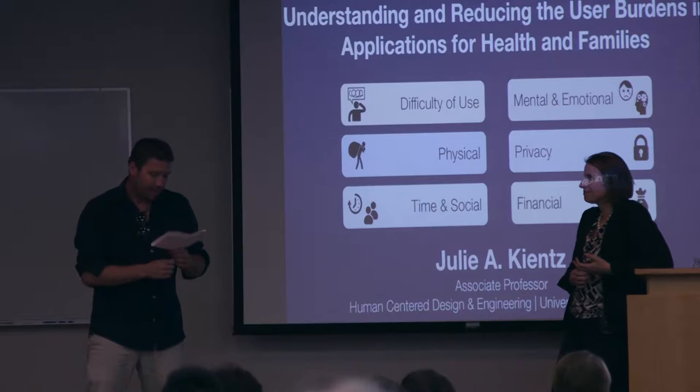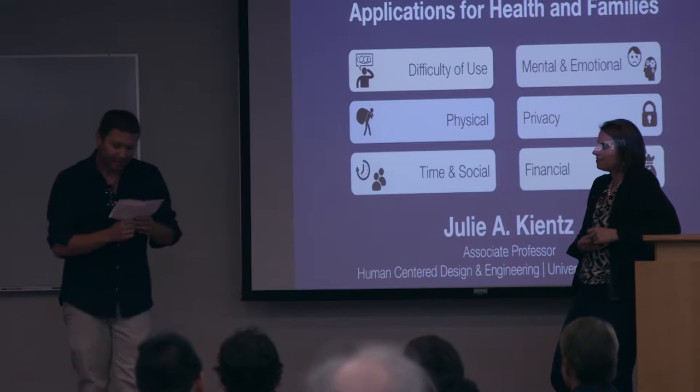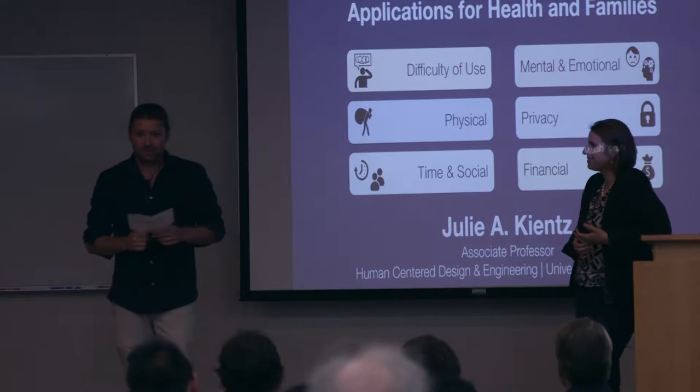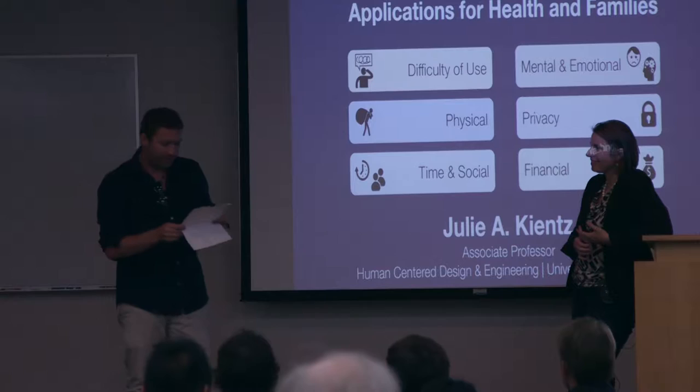Her work at the intersection of health and technology has an important impact. One of my favorite projects is called Baby Steps, which looks at how technology could support parents to be more aware of the important early developmental stage of their children. She told me these might actually be implemented as part of Washington State Health Services Program very soon, which is a huge achievement. It's always nice as a researcher to see your work applied in the real world. She's also active in the HCI community and recently chaired the UBICOMP conference.